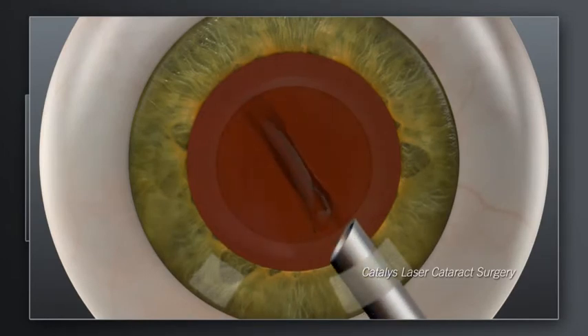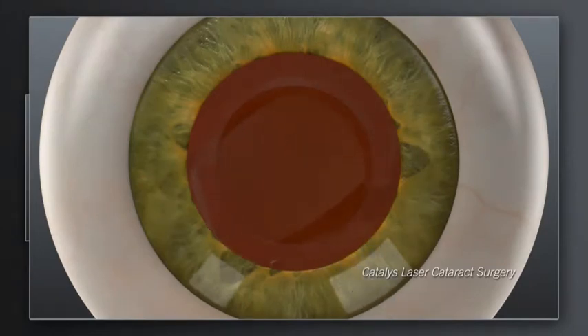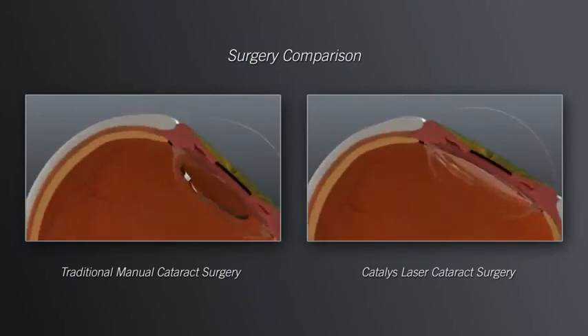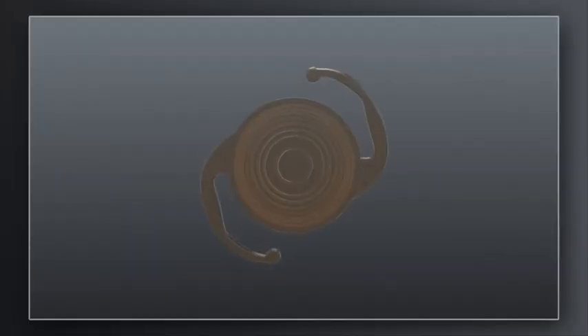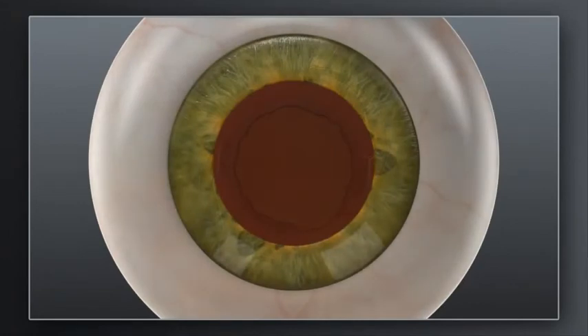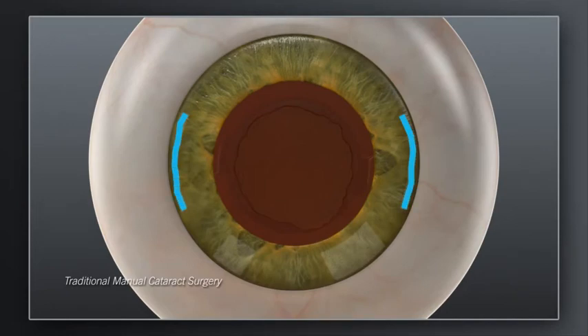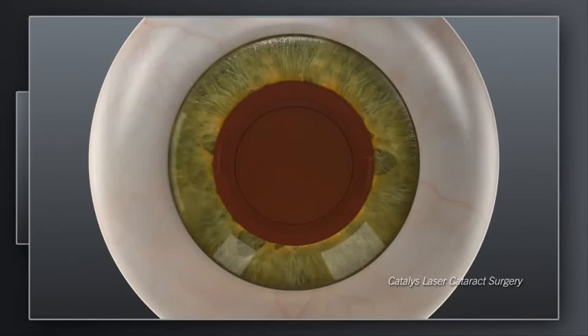For both traditional and Catalyst procedures, the precision of these steps sets the stage for accurate positioning of the replacement lens. And accurate positioning of the replacement lens is critical for achieving the desired visual outcome. Depending on your preoperative vision and desire for reduced dependence on glasses, your surgeon may recommend a treatment plan that could include a specific lens implant type and additional incisions in the cornea. In traditional cataract surgery, these corneal incisions are made with a hand-held blade. With Catalyst, your surgeon can create these incisions exactly as intended with laser precision.